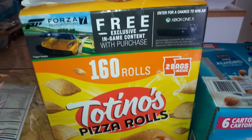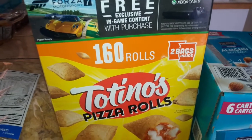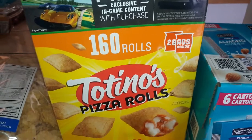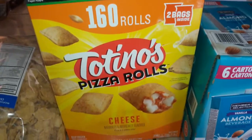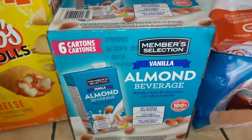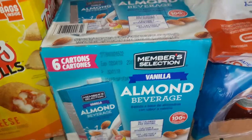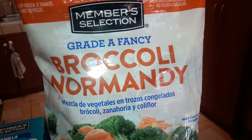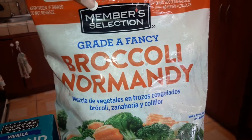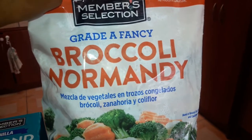I saw these and I thought the kids would like these to take for lunches. It's a two-pack of the Totino's pizza rolls and it comes with 160 rolls. Picked up another box of the almond beverage because we completely ran out. We didn't make it to the farmer's market this past weekend — it's Tuesday, by the way — so I picked up the member selection Broccoli Normandy.